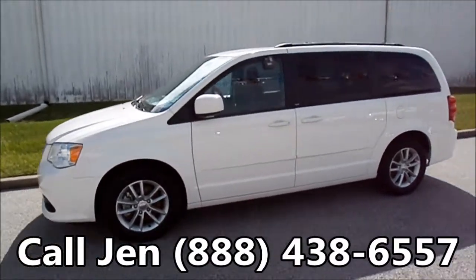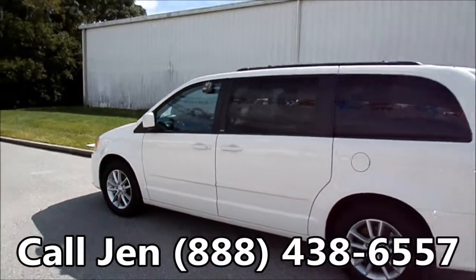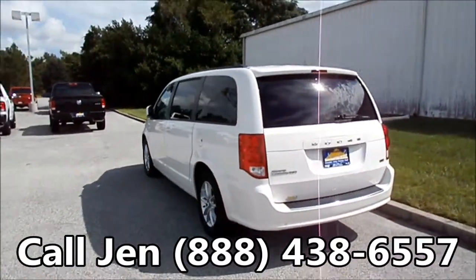Just getting a quick look at the outside. You have power sliding doors on both sides, and of course this has the Snow and Go system, and you have a power liftgate.